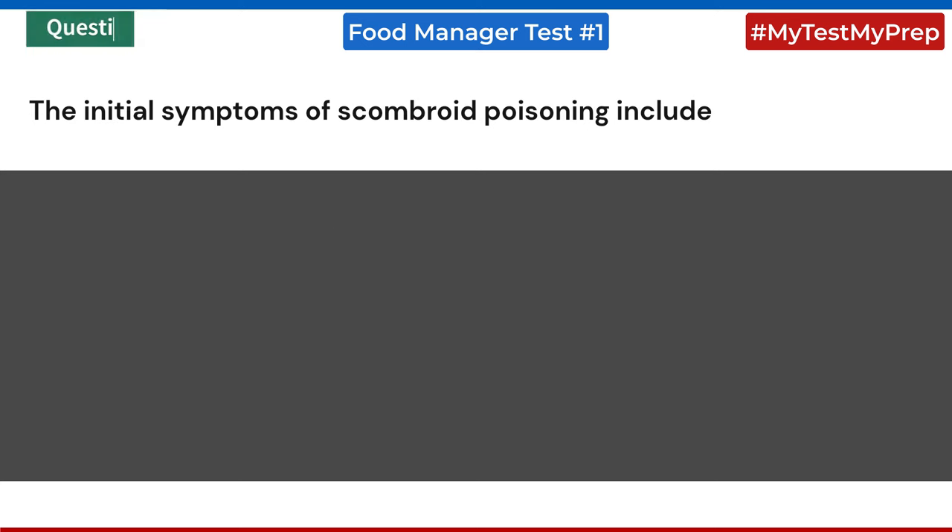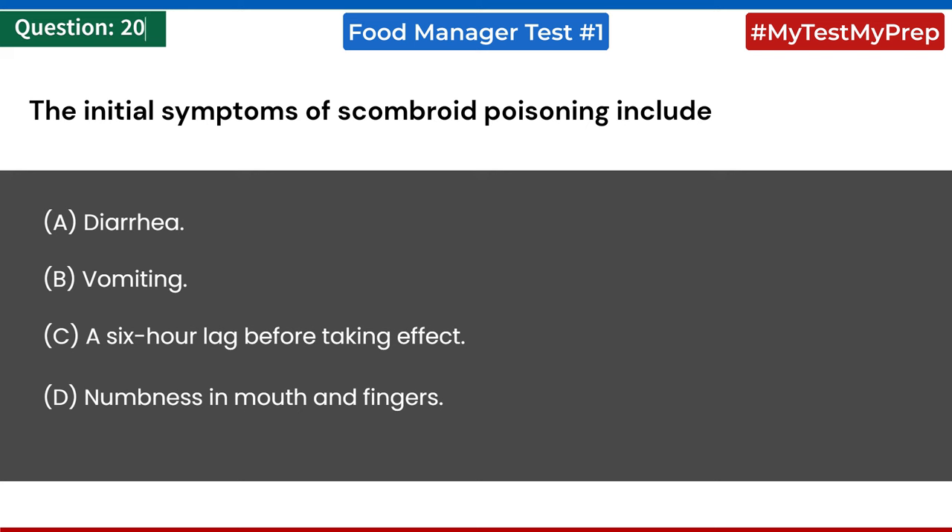The initial symptoms of scombroid poisoning include: a) diarrhea; b) vomiting; c) a six-hour lag before taking effect; d) numbness in mouth and fingers. Answer: d) numbness in mouth and fingers.